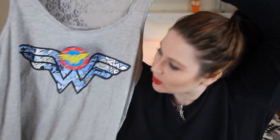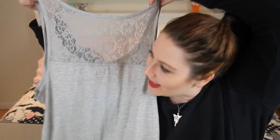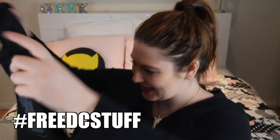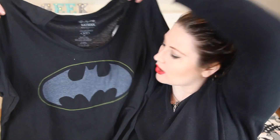We have a Wonder Woman singlet — I like this very much! Look at that front, and the back is beautiful and lacy. We also have another t-shirt — it's a Batman t-shirt, very simple. I really love it, that's really nice.